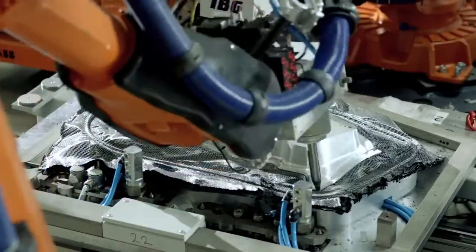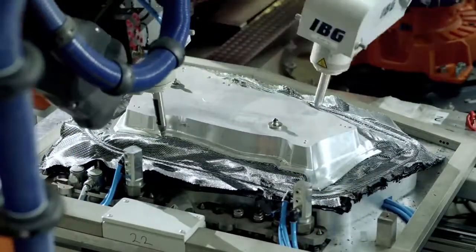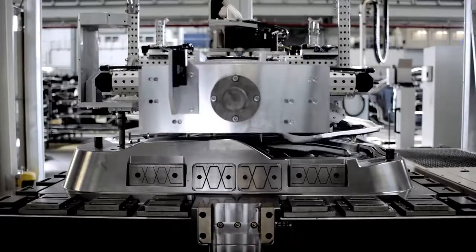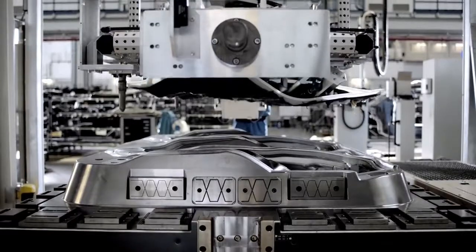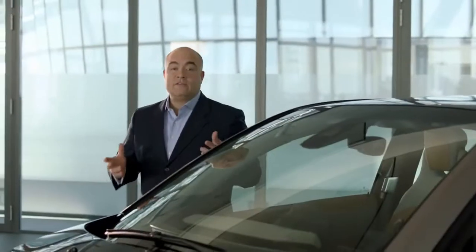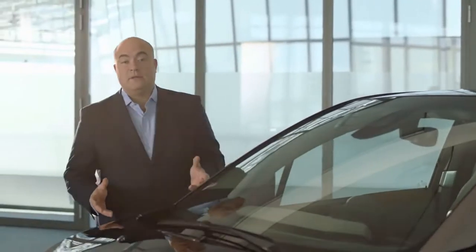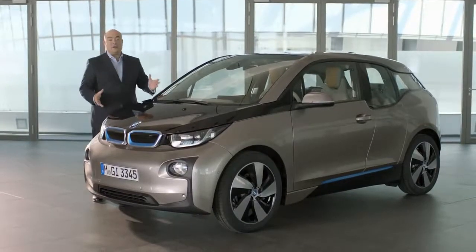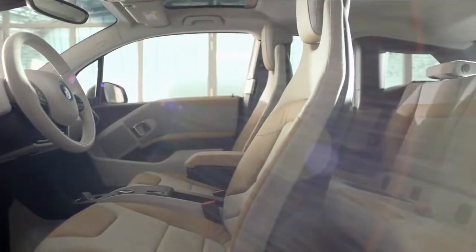The real achievement here has been to manufacture carbon in large volumes. Our revolutionary lightweight design means that the BMW i3 weighs in at just 1,200 kilograms. This means a longer range, while the visionary architecture also allows for a great deal of freedom in the design.